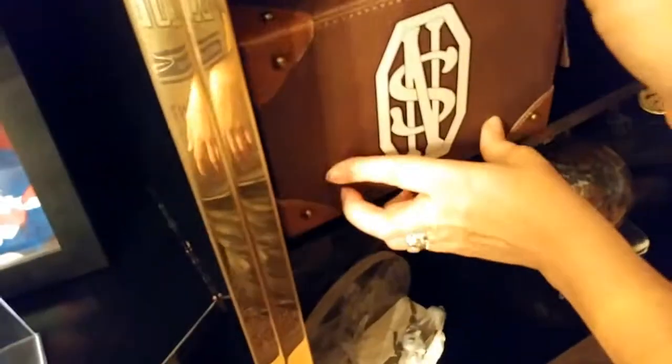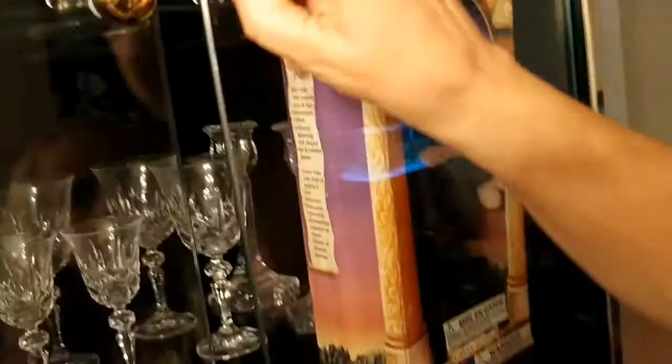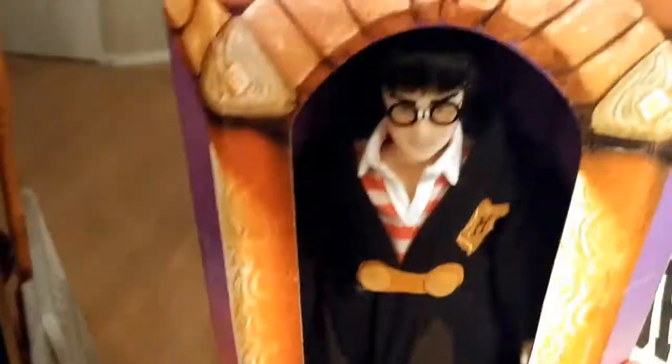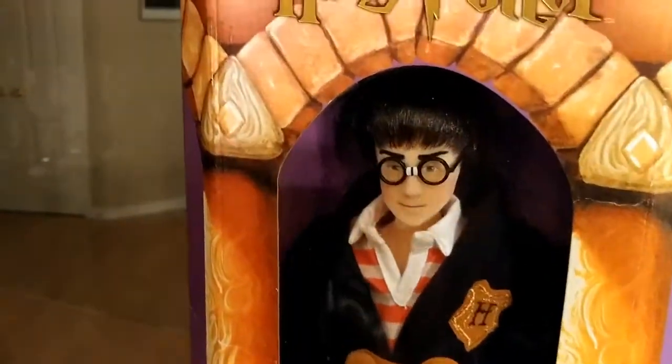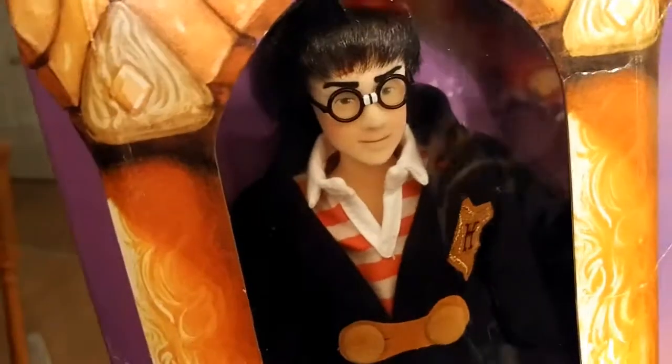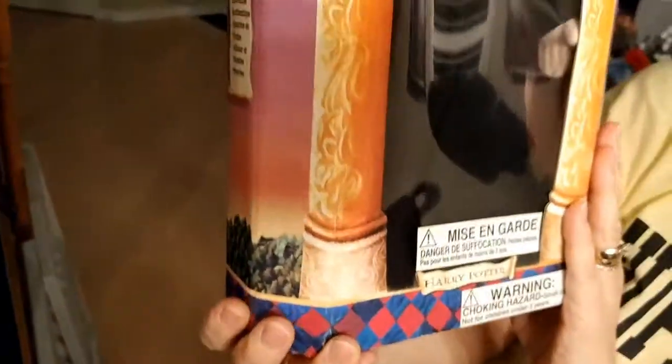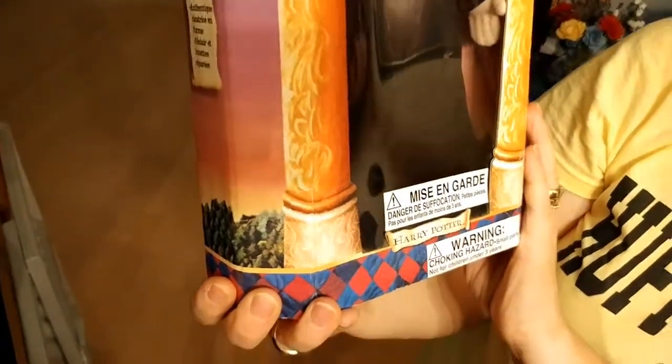We had a private taxi tour that cost five hundred Canadian dollars and took us to all the different filming locations in London. This is an original Gund plush from the year 2000, which came out just when the movies were starting.